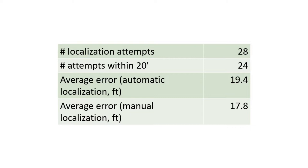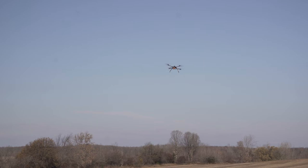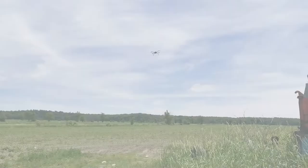The object localization was tested by placing targets at known GPS coordinates and using the imaging system to find the location. Out of 28 attempts, 24 estimated localizations were within 20 feet of the true coordinates. We also compared manual localization analysis to our software and found there was no significant difference in error between the two approaches.